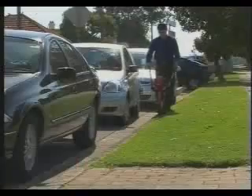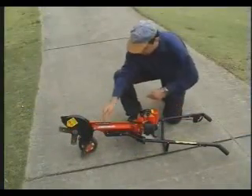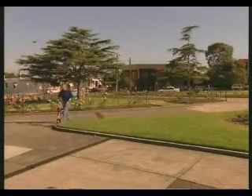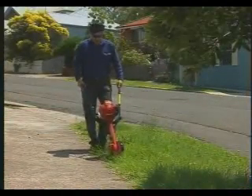Atom professional models are ideal for lawn contractors, council operators or homeowners who want the best in comfortable, high powered, sophisticated design. The exclusive 7 point anti-vibration system provides maximum operator comfort. Both high powered 34cc Komatsu Zunoa 2-stroke and 35cc Honda 4-stroke models feature fuel-efficient, full-crank commercial engines that will outperform all other edging devices.